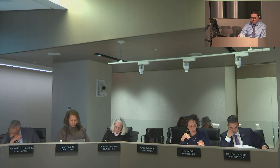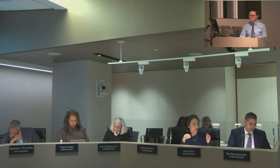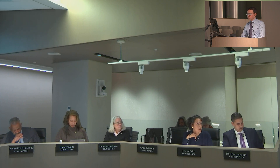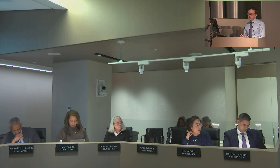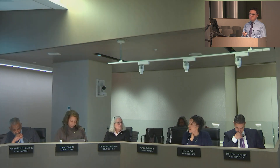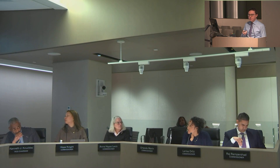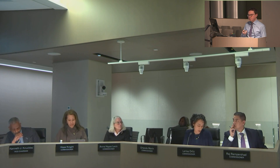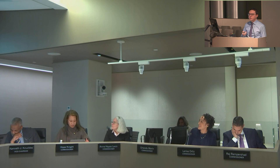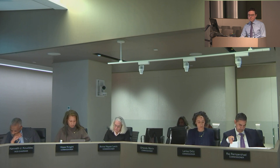Commissioner Ortiz asked about the subway location on the area map. The presenter confirmed that the Cortelyou Road subway entrance is less than a block away from the development site, and also pointed it out on the map. The application was certified.